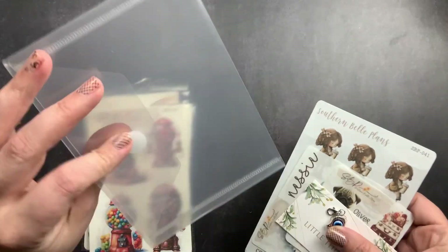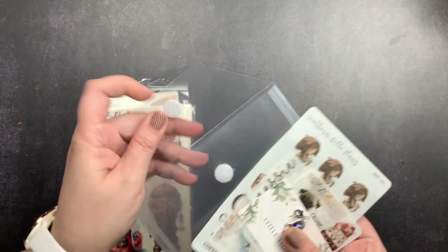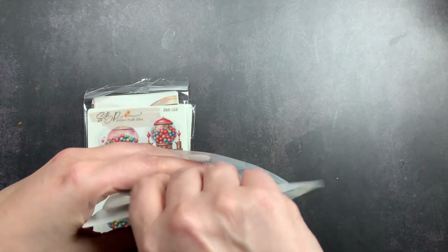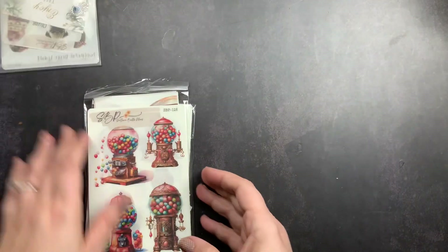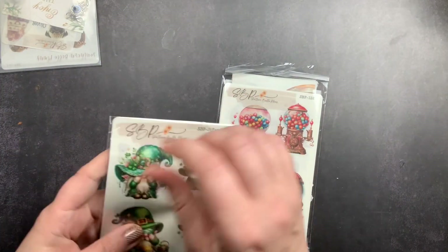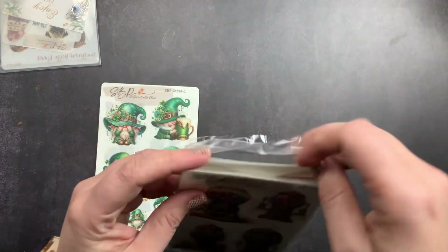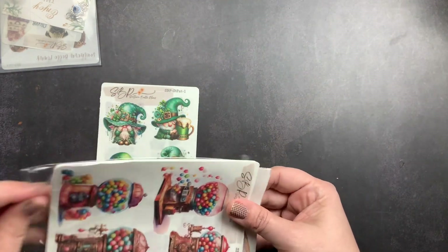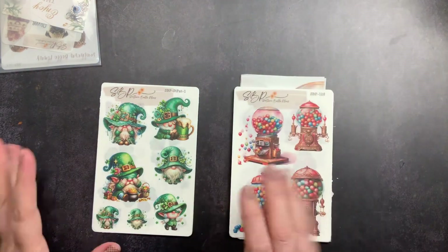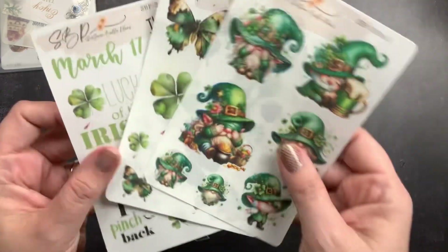Since I bought enough I got a free little holder for all my stickers. I'll put the freebies in there for now. These are the stickers that I ordered — let me take off all the plastic and show you guys what I got. I bought her Saint Patty's set, which is three sheets.